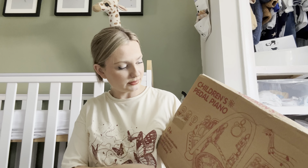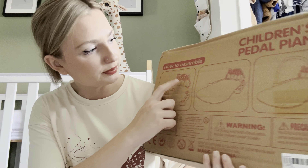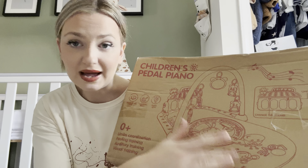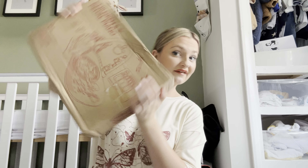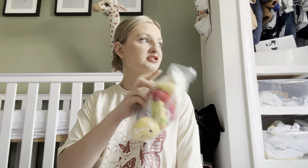Last but not least, I got a child's pedal piano. I'm not going to open it because it's going to be a Christmas present. It's for limb coordination and feeling training. It plays music and has a little mat with a lion on it, and danglers with mirrors and rattle toys. I think this was like five pounds - absolute bargain. I'm not opening this yet as it's for Christmas, same with the rattle toy.